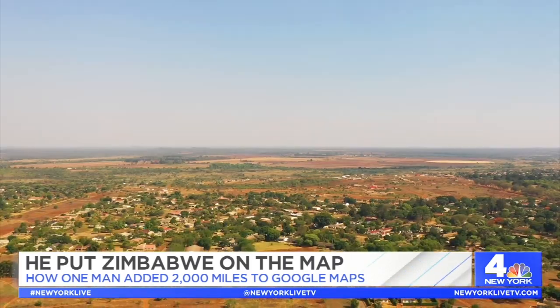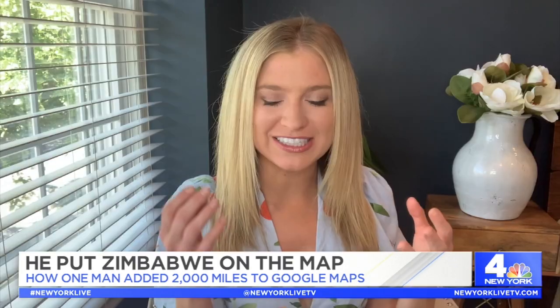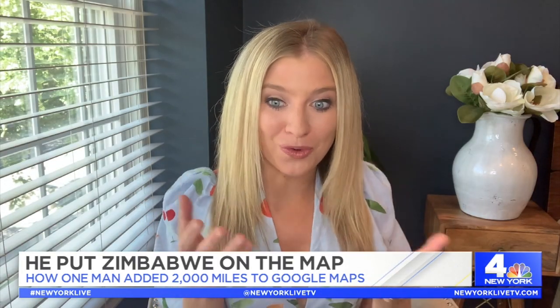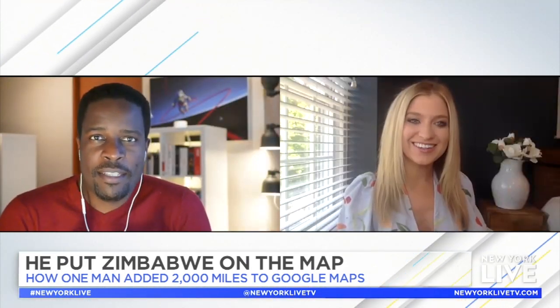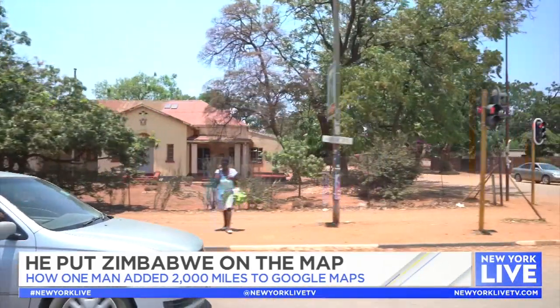How does that feel to know that someone can now log on and look up your hometown and essentially see it through what was your vantage point? It feels amazing to see that people are actually using these maps. I get emails on a daily basis from somebody who's been able to go down the street on which they grew up.